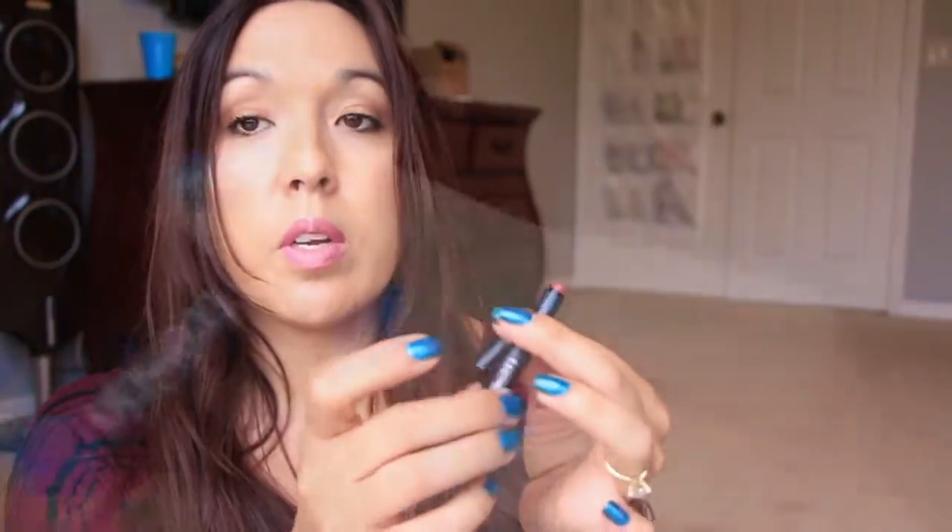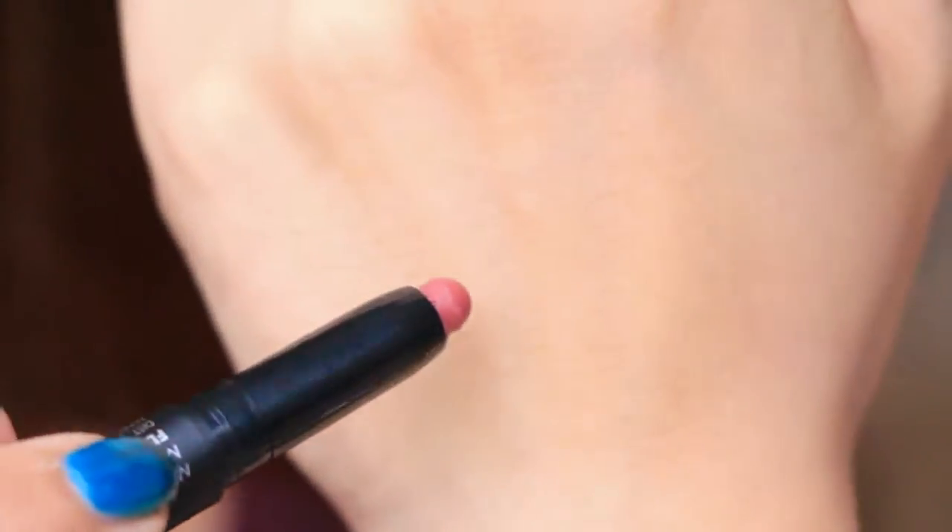Next — we've gotten something through Ipsy before from Trestique. The other one was an eye pencil and this one is a mini matte lip crayon. I want to try this one — it looks like a pencil and then it just pops open. It goes on very smooth, it feels really nice. Let's see how it goes as I go through the video, but I like the color, it's very nice.